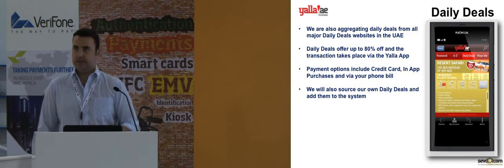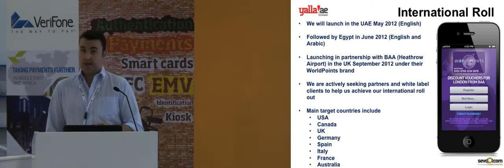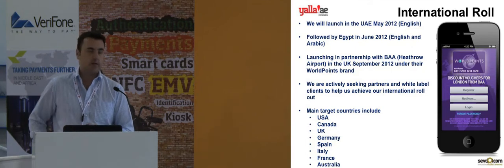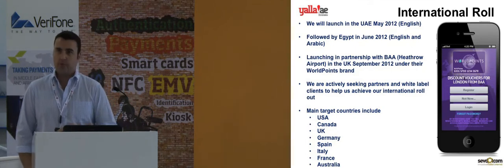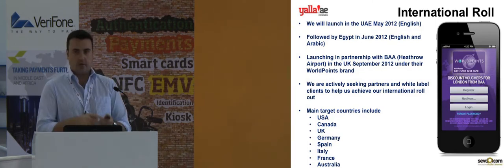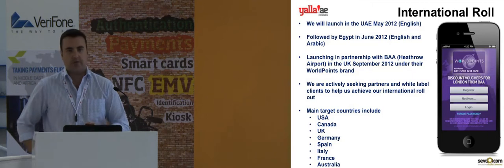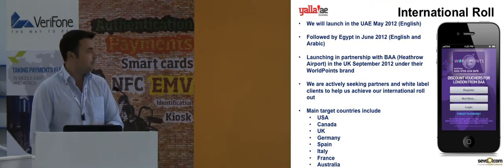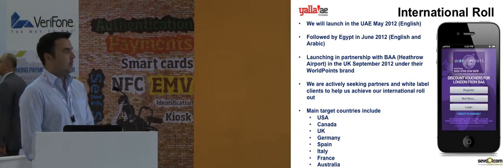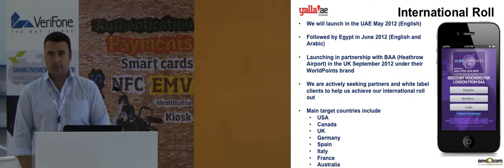We're also planning to source our own daily deals and add them to the system. This application is launching on June the 1st here in the United Arab Emirates, then launching in Egypt at the end of June, again targeting tourists and residents. As an example of the white label opportunity, we're working with British Airports Authority to launch a version in the UK under the World Points brand — their loyalty program — giving all inbound passengers to Heathrow Airport an application with hundreds of different offers to save money in London and within the airport itself. We are actively looking at partnerships to expand into other countries within the next 12 to 24 months.